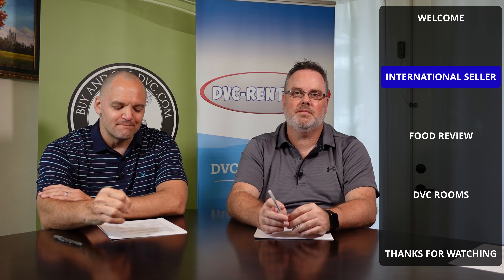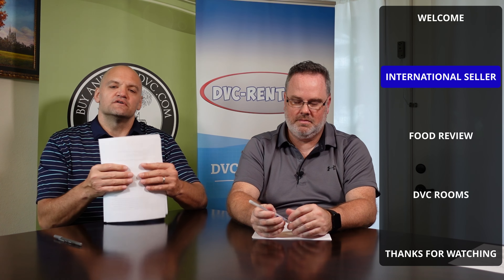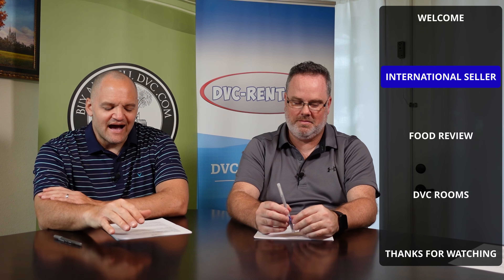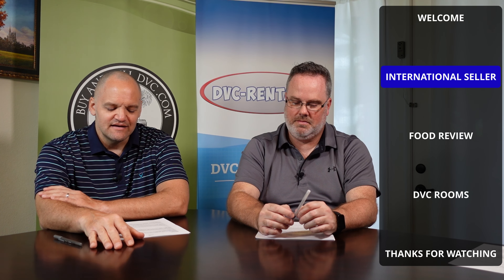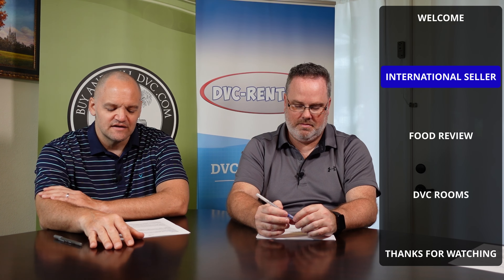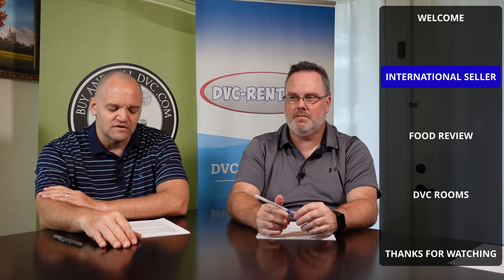Now on to the buy and sell side of things. Someone posted a question online: 'I've had my offer accepted and it's with Disney now, but I've just had an email from the broker telling me that as I'm buying from an international seller, I need to get an ITIN and get my passport certified by the U.S. Embassy in London. Is this correct? I've read a lot about resale buying and never heard of anyone having to go to the embassy. Has anyone done this?'